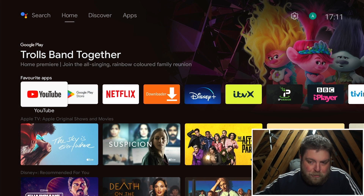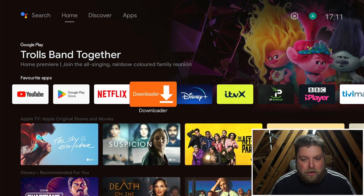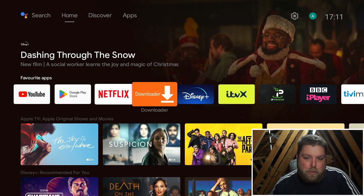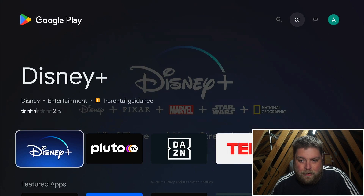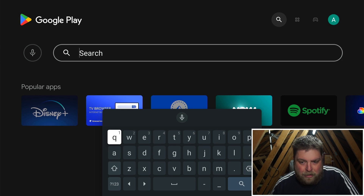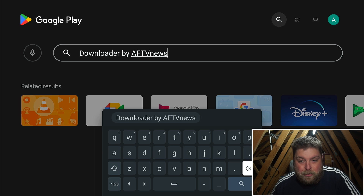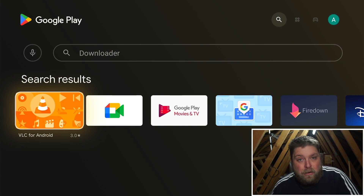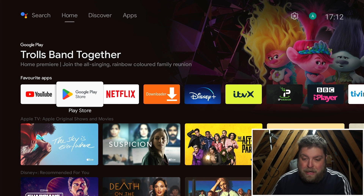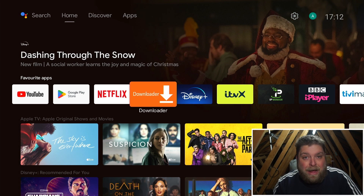If I jump over to my Nvidia Shield, which is running Android TV, you can see I've got Downloader installed here already - and that's not being removed. But if you're just setting up an Android TV box, or any device which uses the Google Play Store, if I open up the Google Play Store and search for Downloader, you can see there's no Downloader available. This is going to affect devices such as your Mi boxes and your Google Chromecast - any Android TV device.